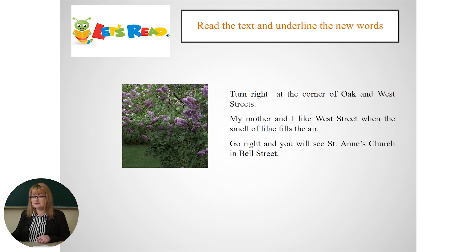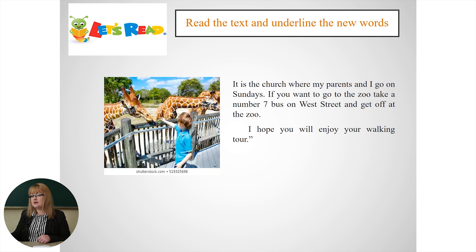Go right and you'll see St. Anne's Church in Bell Street. It is the church where my parents and I go on Sundays. If you want to go to the zoo, take number 7 bus on West Street and get off at the zoo. I hope you will enjoy your walking tour. Oh, it's a long text, isn't it? But with a lot of new words, right?